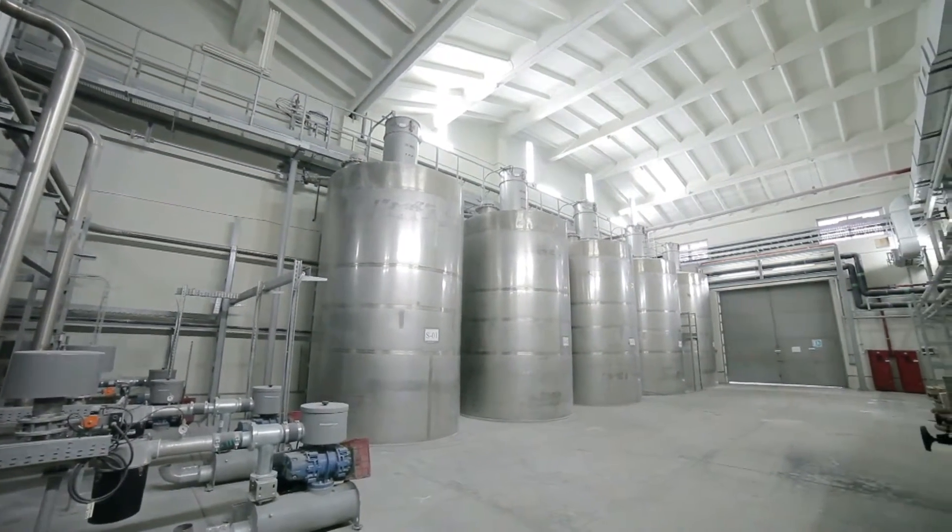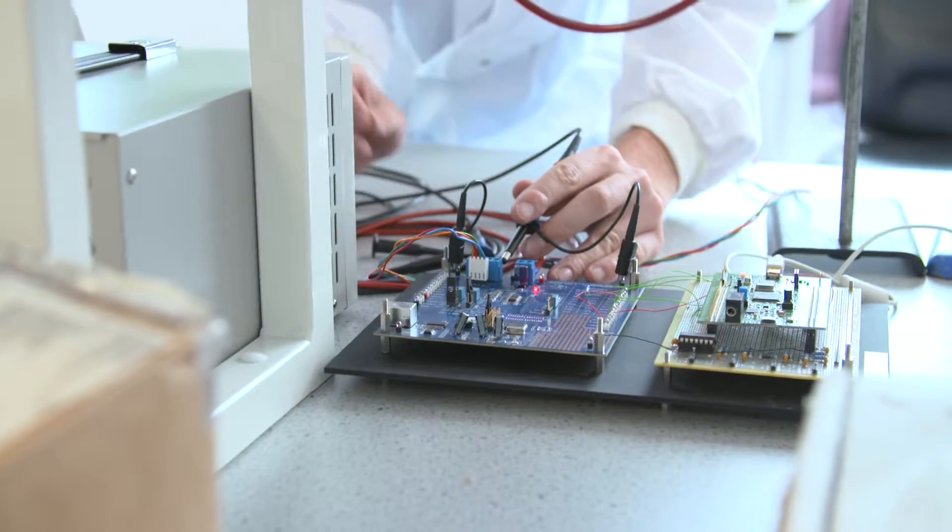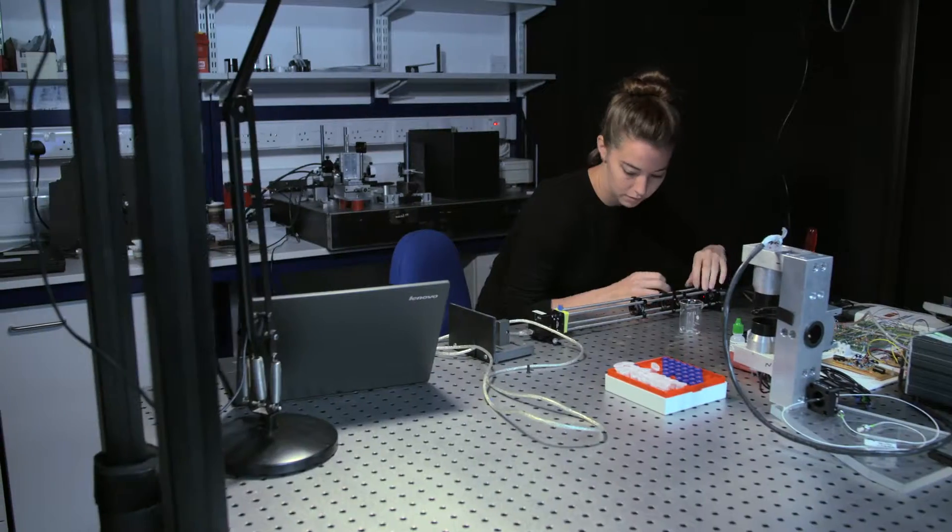We asked the question: how could you do this differently? So we assembled a team of physicists, engineers and chemists to take a fresh look at the process, and they came up with a new approach to produce microcapsules on demand.